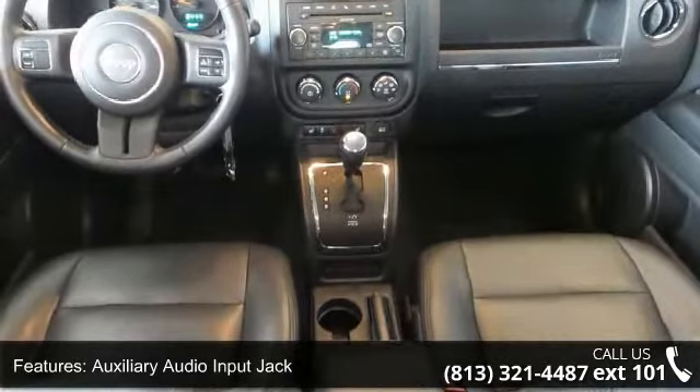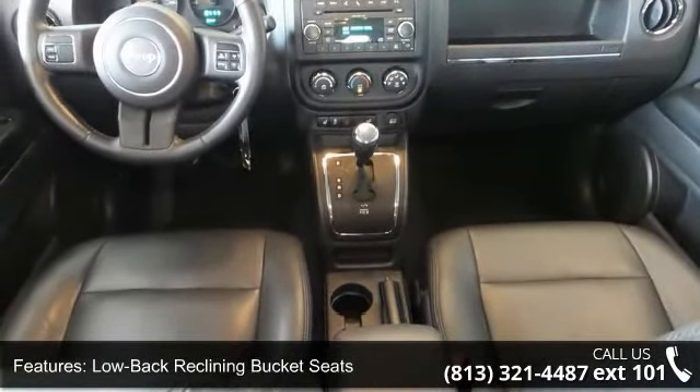Don't let this vehicle get away — call or click to schedule a test drive today.